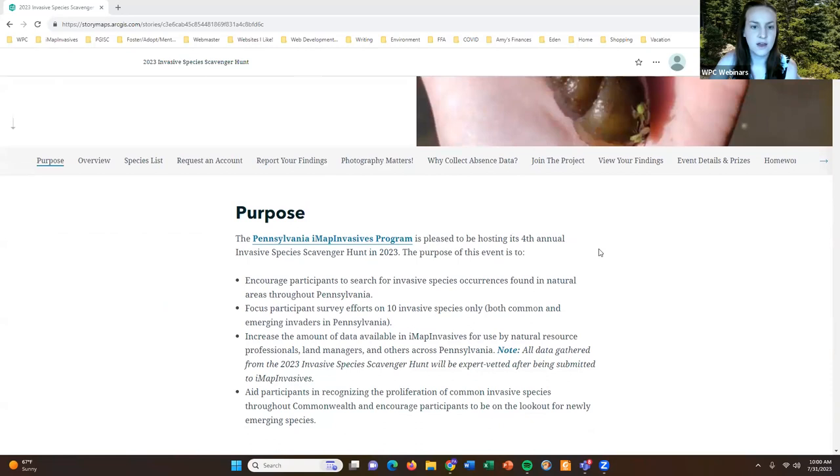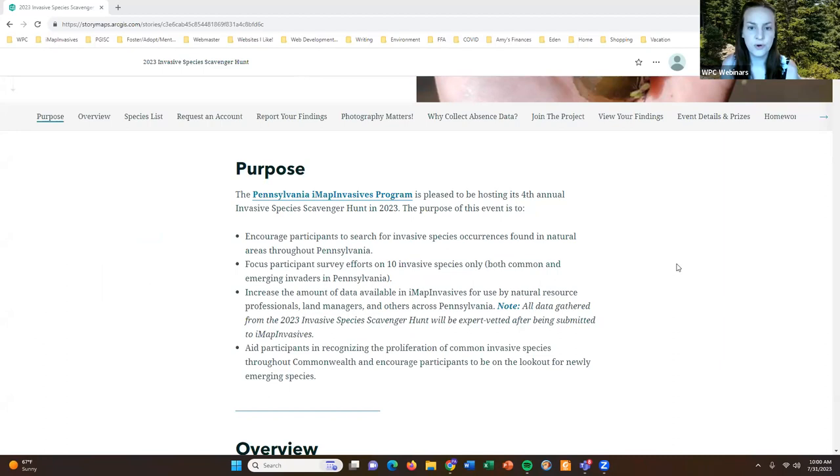I want to first talk about — to get things started — this will be the fourth year that we are hosting the scavenger hunt. Some of the folks on the webinar today may have participated before and may already be familiar with it, and some of you may be new, so welcome to everyone. This event has multiple purposes for why we like to host it, so I wanted to lay a foundation for what this event is all about.